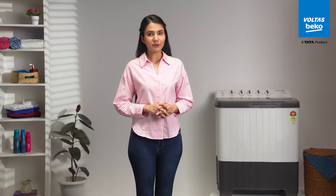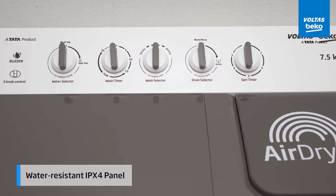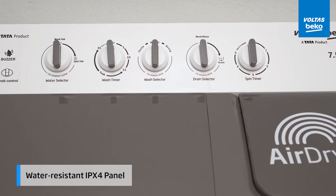And for those who battle with water splashes in the laundry area, this machine's got your back. Its water-resistant IPX4 panel means a few splashes won't stop it from getting the job done.